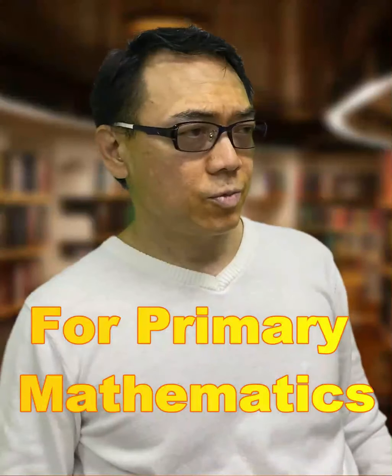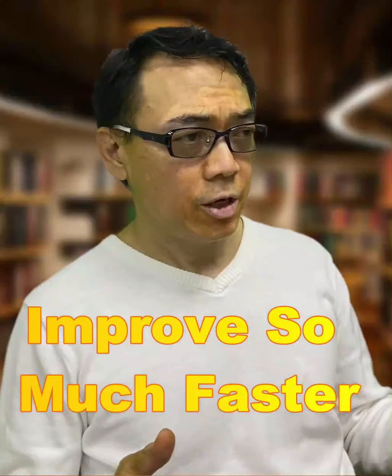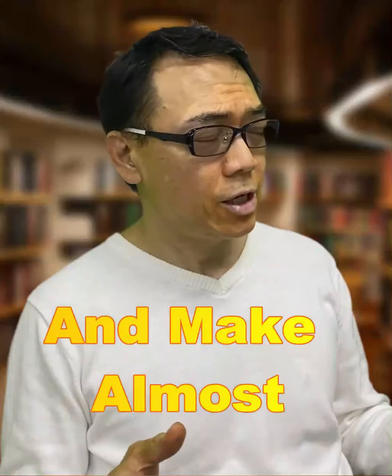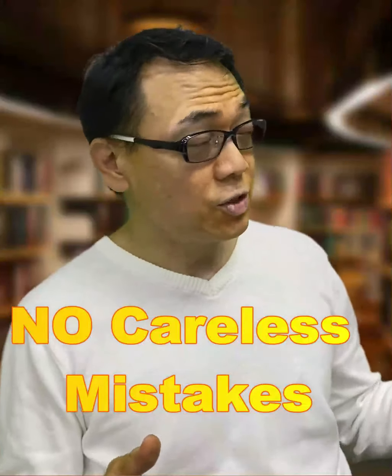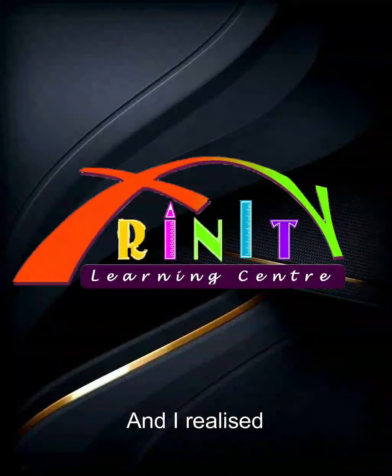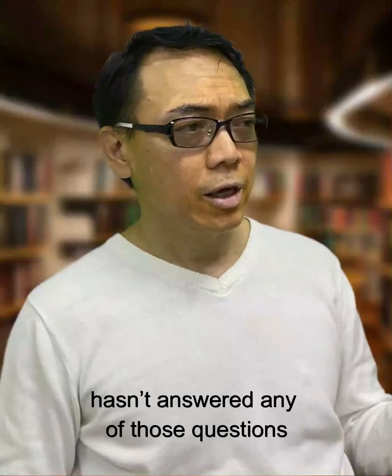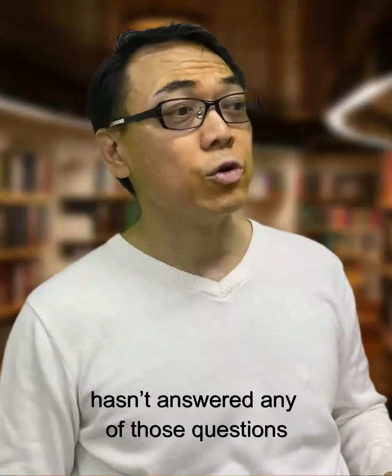For primary mathematics, why do some students improve so much faster, are quicker in solving complicated questions, and make almost no careless mistakes? I realised that the recent focus on math heuristics per se hasn't answered any of those questions.